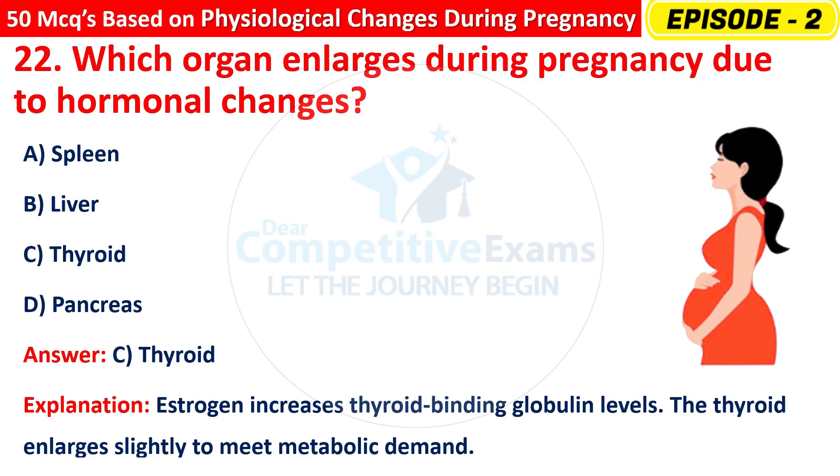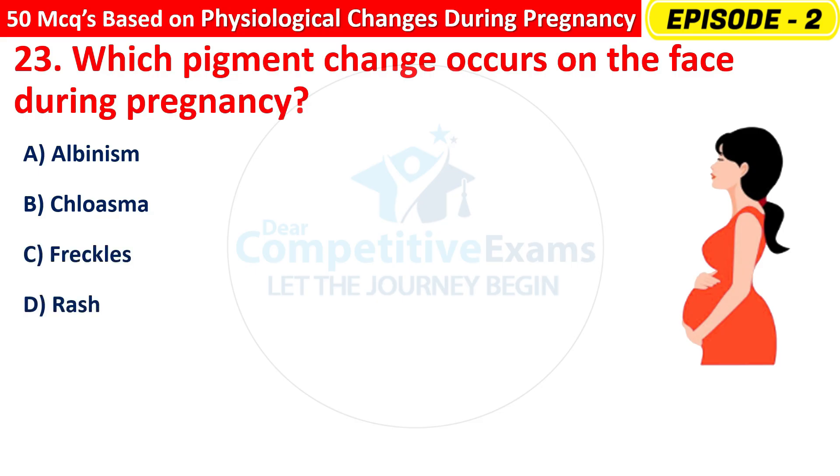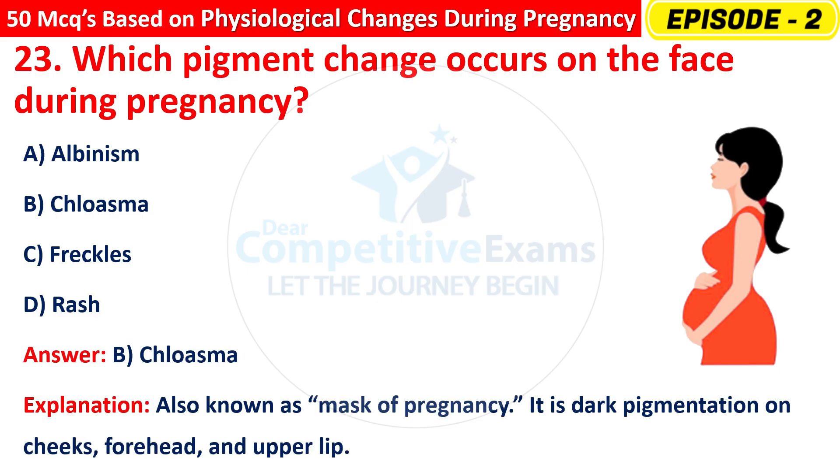Question 23: Which pigment change occurs on the face during pregnancy? Options are: Albinism, Chloasma, Freckles, or Rash? The right answer is B — Chloasma, also known as the mask of pregnancy. It is dark pigmentation on the cheeks, forehead, and upper lip.